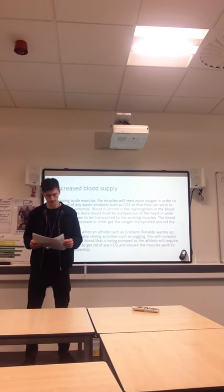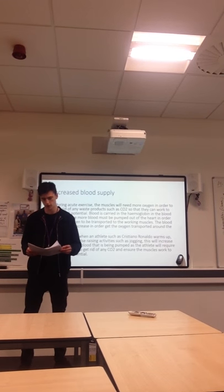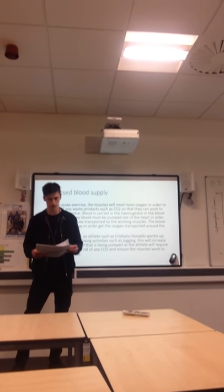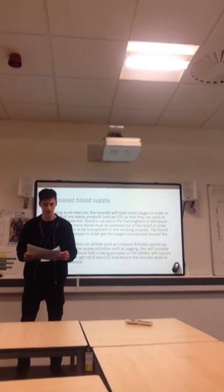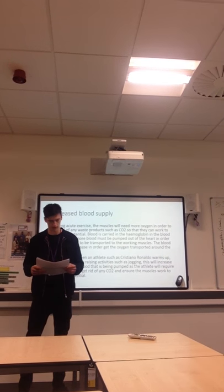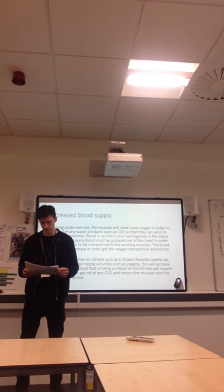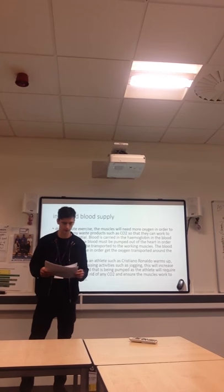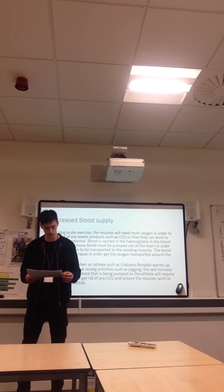The ATP-PC system increases as it is used more, as it is used for acute and fast paced exercises such as the 100m race and short bursts of energy such as weight lifting. The lactic acid system is used for sports such as a 400m race and would be no good for a long distance sport such as a 10,000m race. The aerobic system is used for long distances such as a marathon and will be no good in a short burst of energy such as weight lifting or a 100m race.